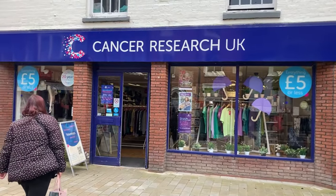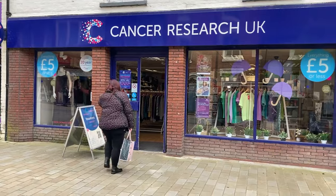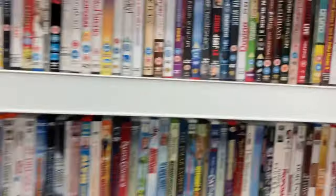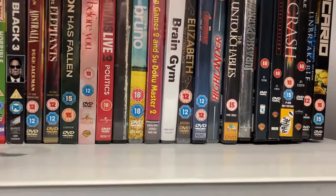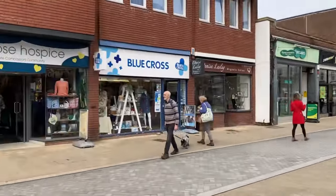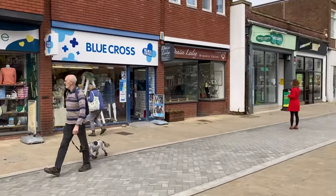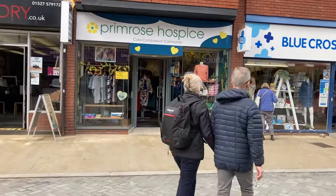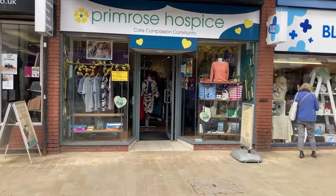Next up, Cancer Research — let's see if we can find a bargain. All I've found is one PC game: Ranger. Well, we've made it to the end of town but we've still got two more charity shops. We've got Blue Cross there, but first up we're going into Bromsgrove Hospice — hopefully they've got some stuff in there.